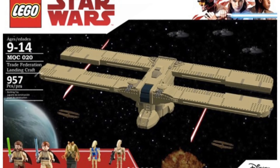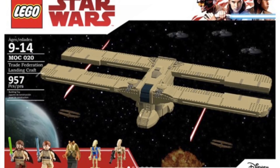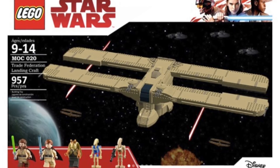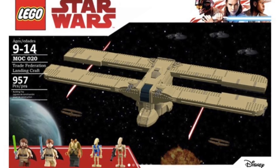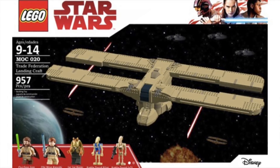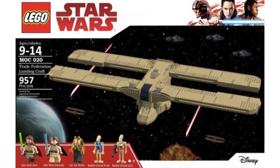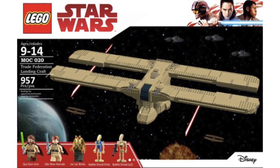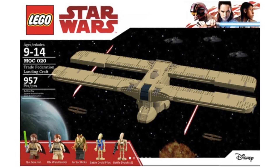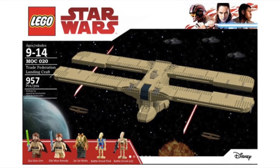LEGO also likes to release enemy vehicles, so I feel like there'll be some sort of Separatist vehicle. I put in the Droid Landing Craft — that'd be a cool vehicle to finally see made. This is also a custom set I made using LEGO Digital Designer and Photoshop. They'll be releasing some sort of Separatist vehicle, whether that's the landing craft, maybe another AAT, really depending on what we see in the episodes. Another droid vehicle would be really cool — maybe even a Droid Starfighter.